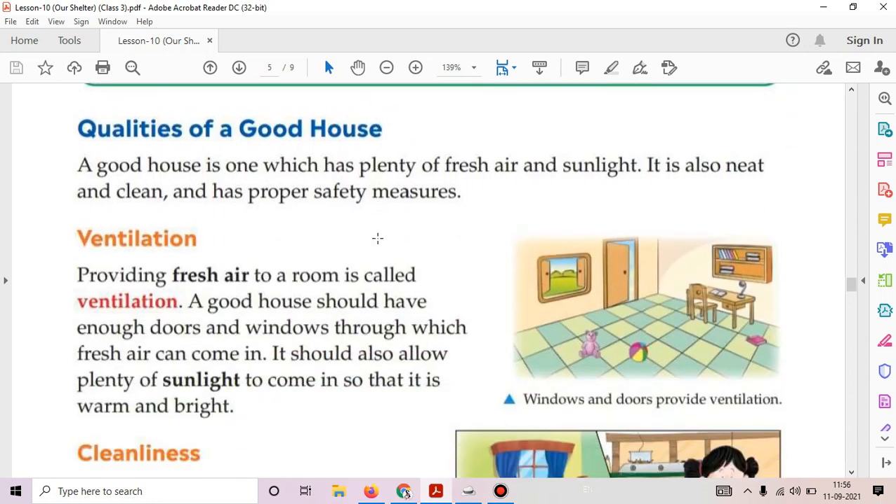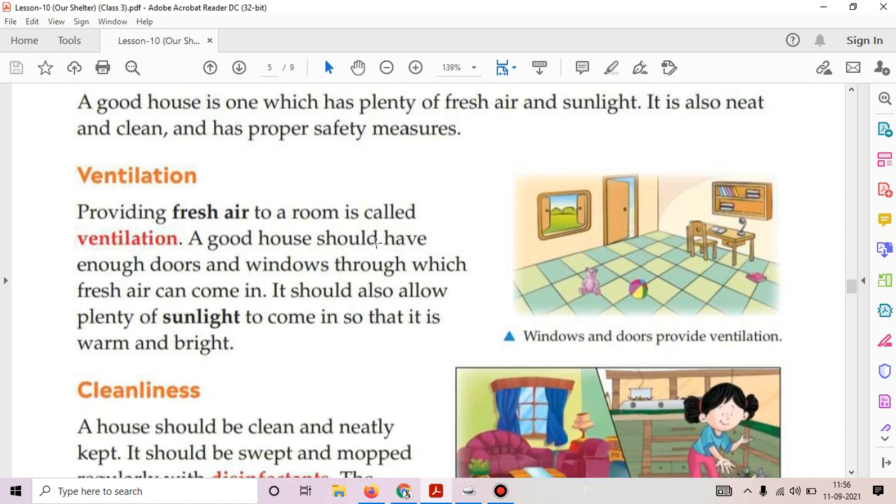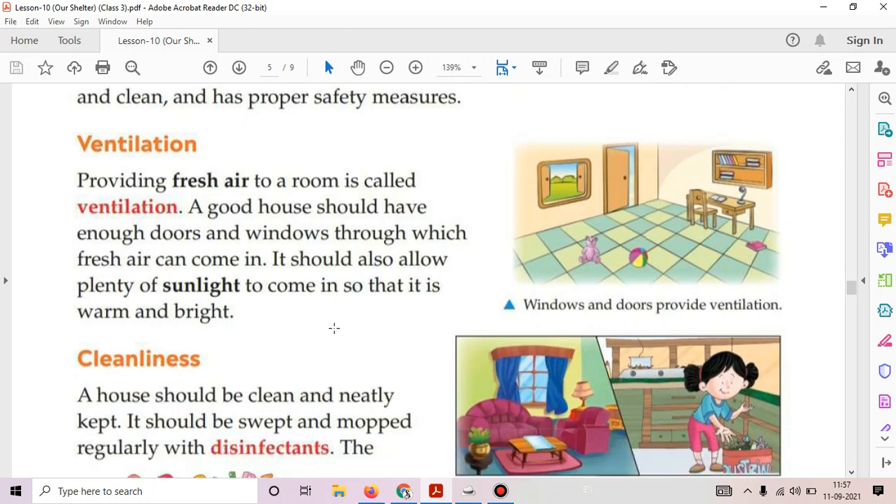The next topic is qualities of a good house. A good house is one which has plenty of fresh air and sunlight. It is also neat and clean and has proper safety measures. The first quality is ventilation. Providing fresh air to a room is called ventilation. A good house should have enough doors and windows through which fresh air can come in, and should allow plenty of sunlight so that it is warm and bright.